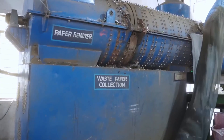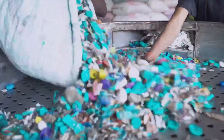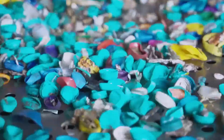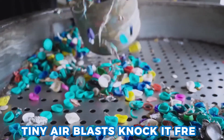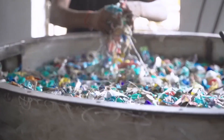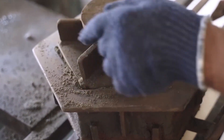Next, bottles ride rollers under high-speed air jets that puff out caps, labels, and small bits of paper. Some caps hide under labels, so infrared eyes scan each bottle. If a cap or label patch stays, tiny air blasts knock it free. Any leftover parts fall onto side shoots for other factories. The petted bottles stay on the main belt. This takes seconds but cuts errors to near zero.